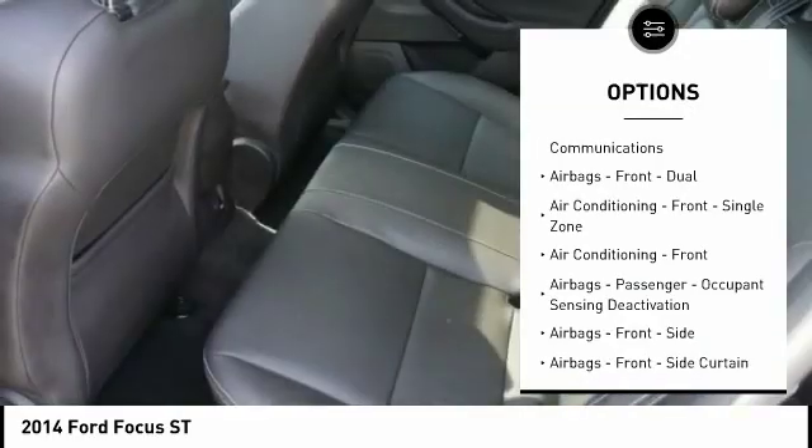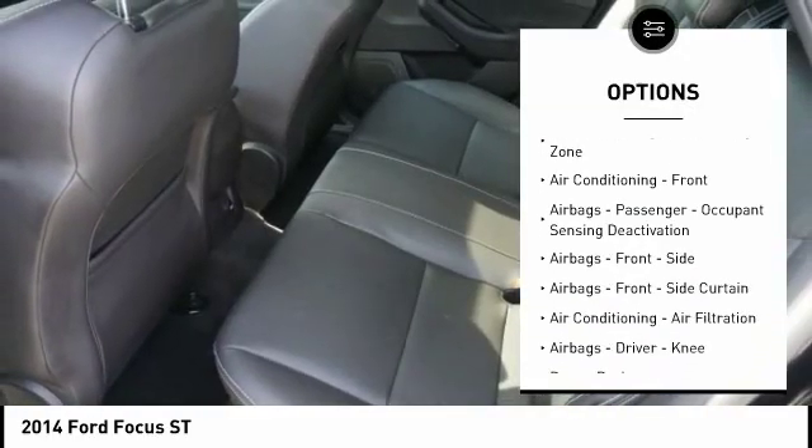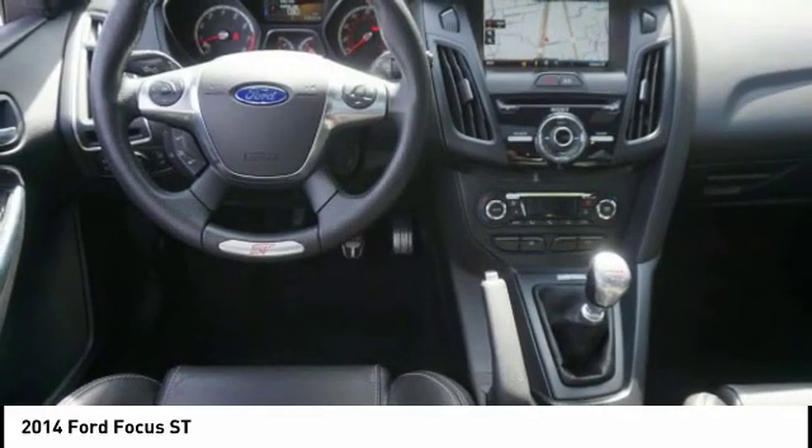Fog lights, power door locks, trip odometer, child safety locks, power brakes, tachometer.